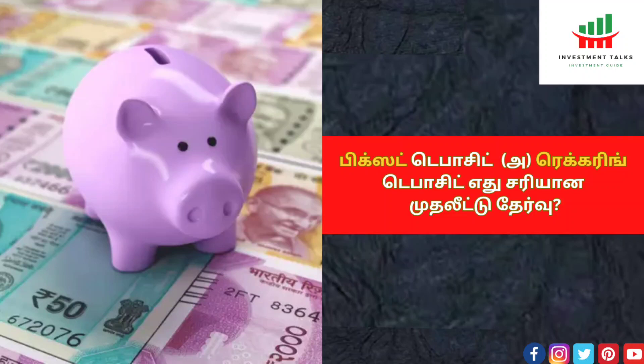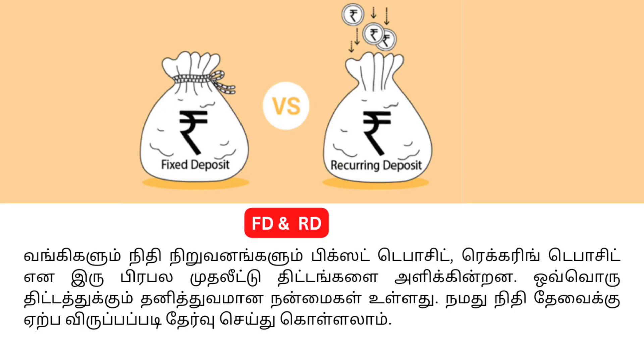Fixed Deposit versus Recurring Deposit — here are the benefits of the two. The banks have fixed deposit and recurring deposit options.